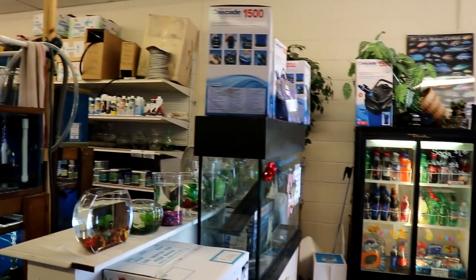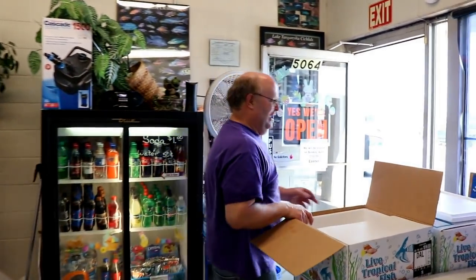The most aggressive fish there is - the red devils, dovii, the managuense - all those guys are just super nasty fish. But you gotta crowd them up so you can get away with it. That's a Central American thing.